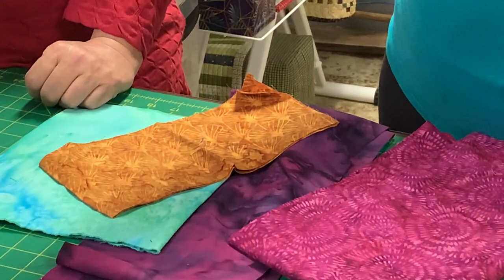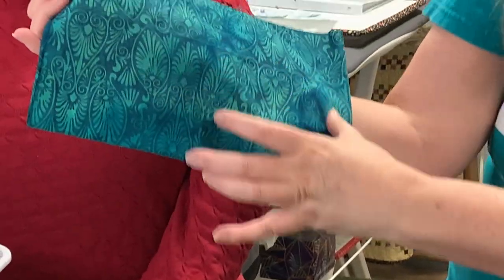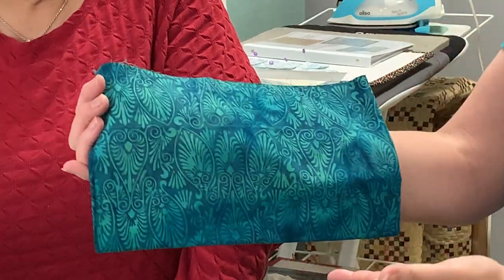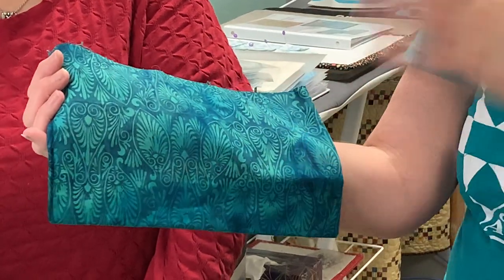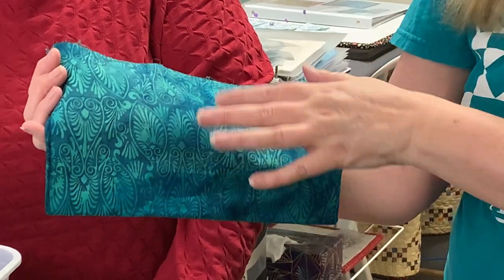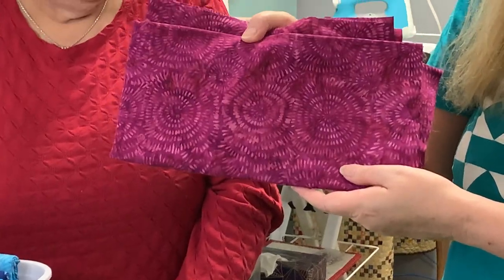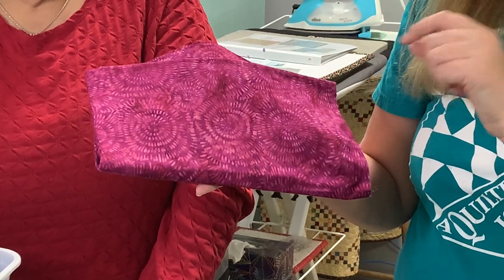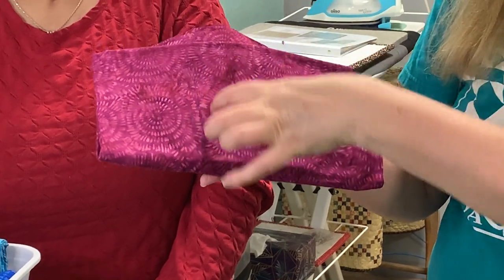On fabrics where the pattern is lined up with consistent spacing between images — that's called registration. That's the hardest kind of wax application you can have, and it takes expert artisans to do it. For example, this one started with a very light purple, then they stamped the wax on to leave the light purple showing.